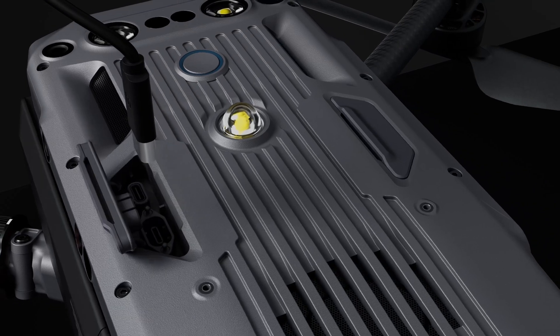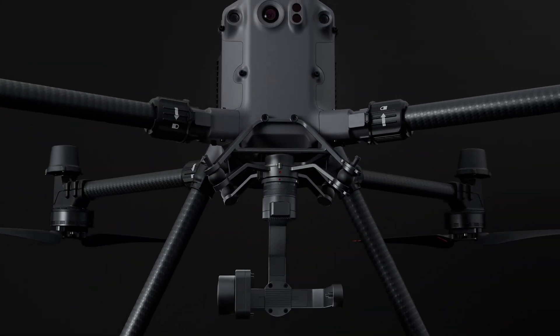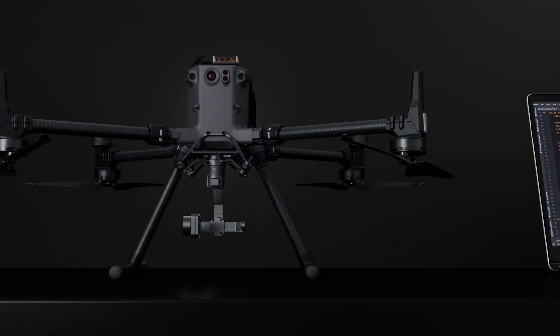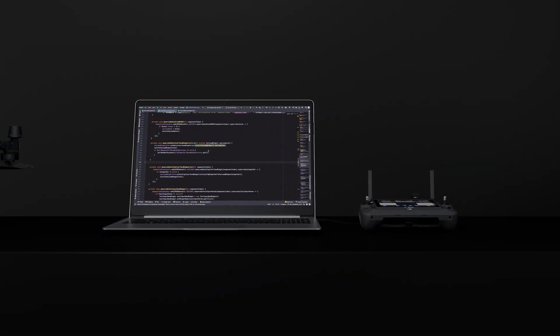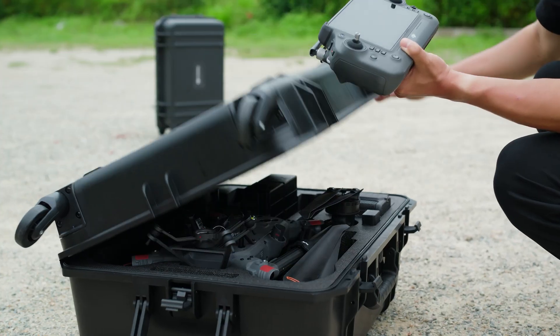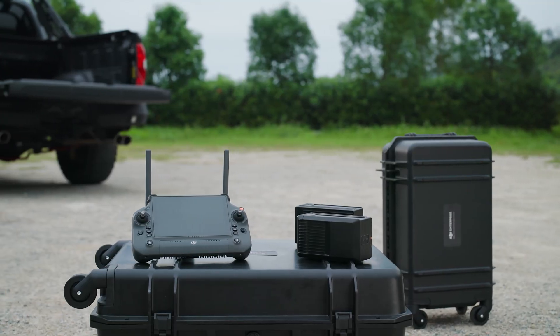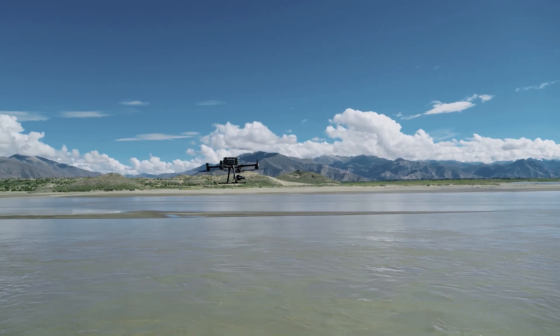The M350 RTK's SDK capabilities further expand development possibilities, empowering custom third-party integration into any ecosystem. In addition, the M350 RTK remote controller, battery, charging station and carrying case can all be used with the M300 RTK.